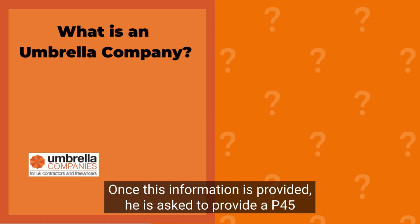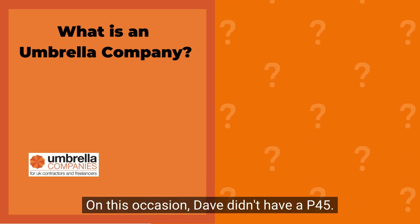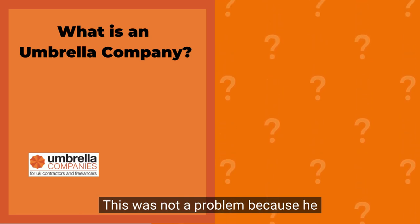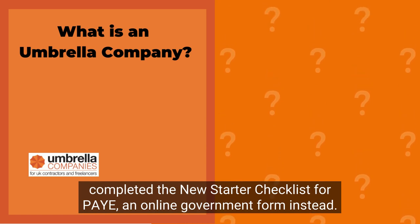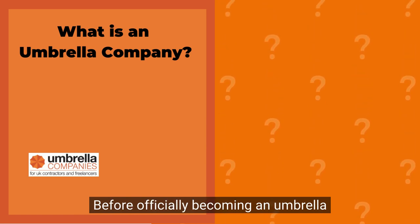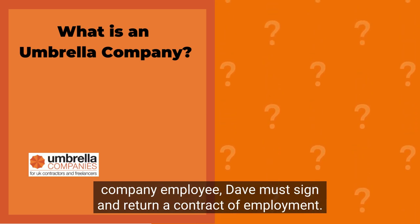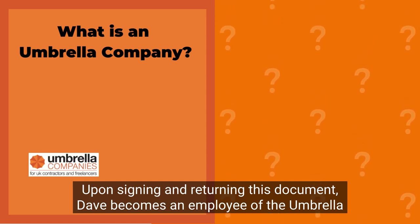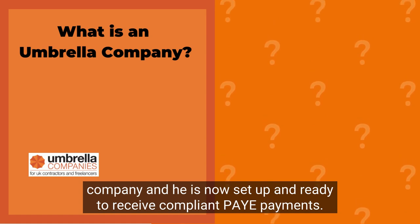Once this information is provided, he is asked to provide a P45 document. On this occasion, Dave didn't have a P45. This was not a problem, because he completed the new starter checklist for pay — an online government form — instead. Before officially becoming an umbrella company employee, Dave must sign and return a contract of employment. Upon signing and returning this document, Dave becomes an employee of the umbrella company and is now set up and ready to receive compliant payments.